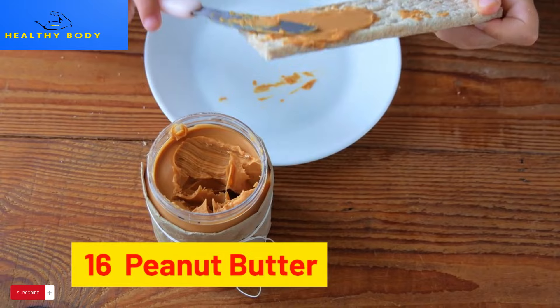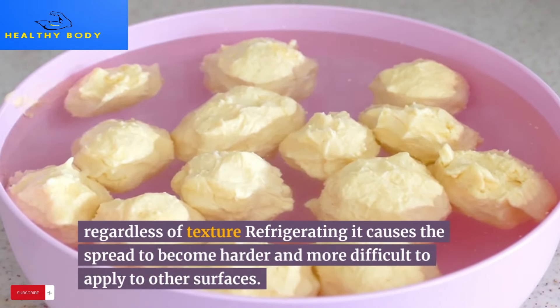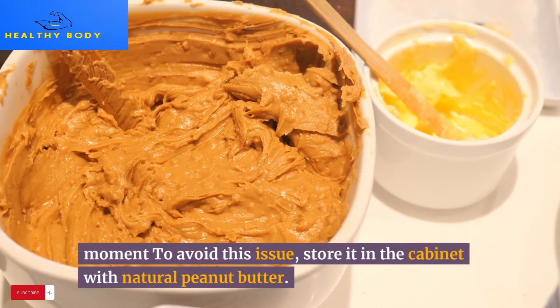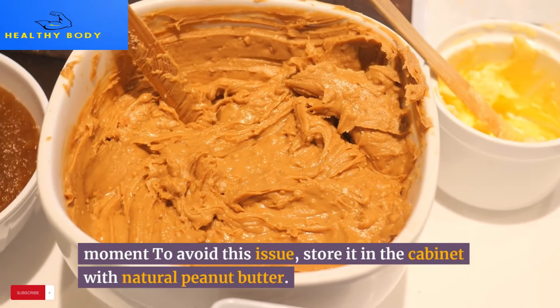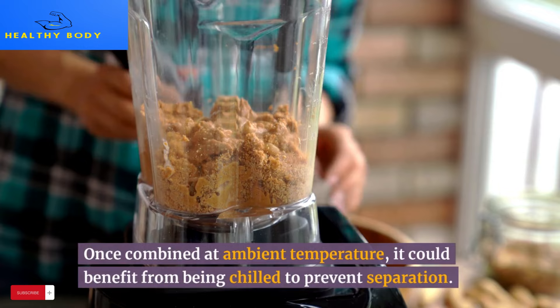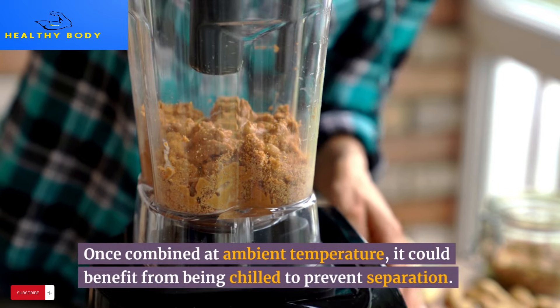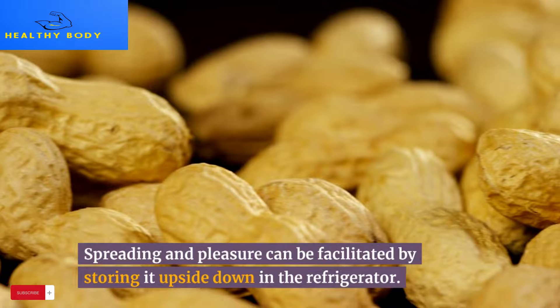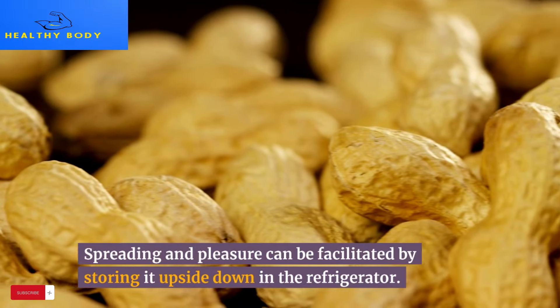16. Peanut butter. Regardless of texture, refrigerating peanut butter causes the spread to become harder and more difficult to apply. To avoid this issue, store it in the cabinet. With natural peanut butter, once combined at ambient temperature, it could benefit from being chilled to prevent separation — storing it upside down in the refrigerator can help with spreading.